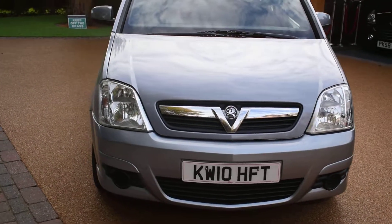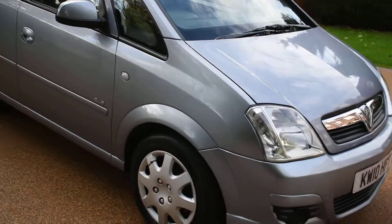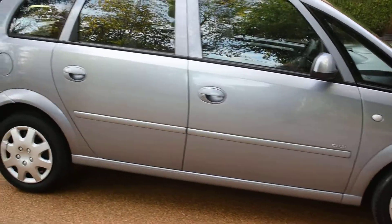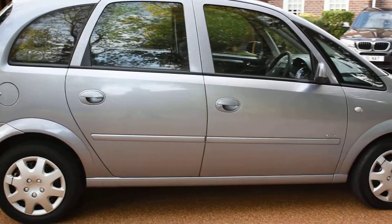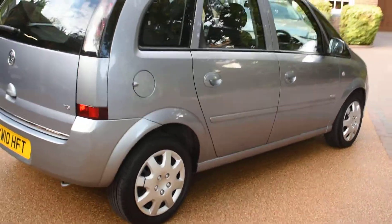I'm just going to walk you around. It's in metallic steel blue with grey cloth interior. It really has been looked after — there's no bad damage to the bodywork at all. It's in real nice condition and it's great value for money.